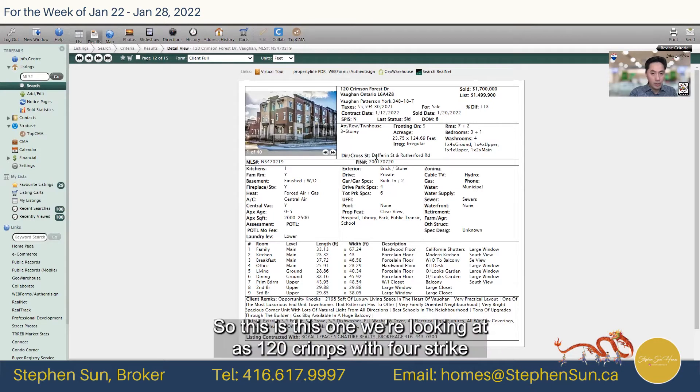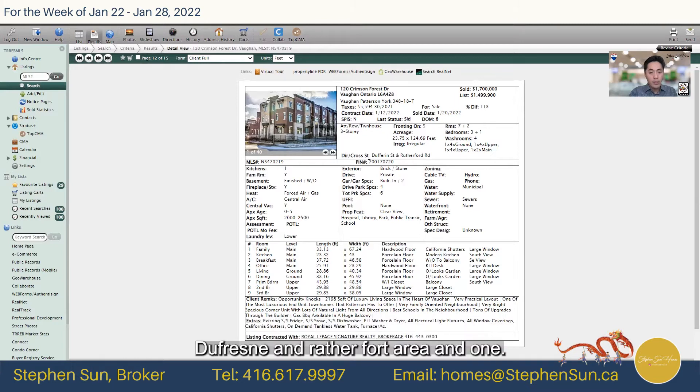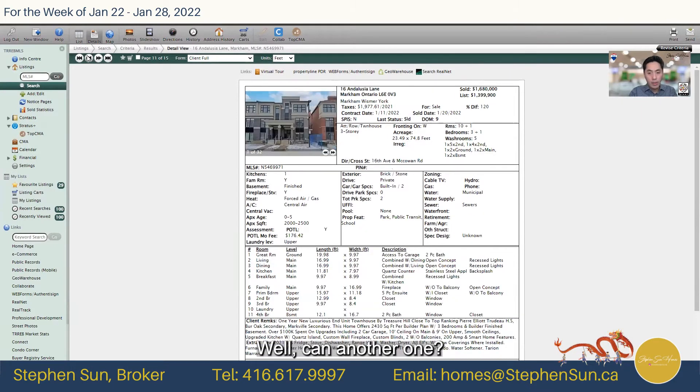We're talking about York Region. This one we're looking at is 120 Crimson Forest Drive, Dufferin and Rutherford area up in Vaughan. It was listed for $1.5 million and sold for $1.7 million.